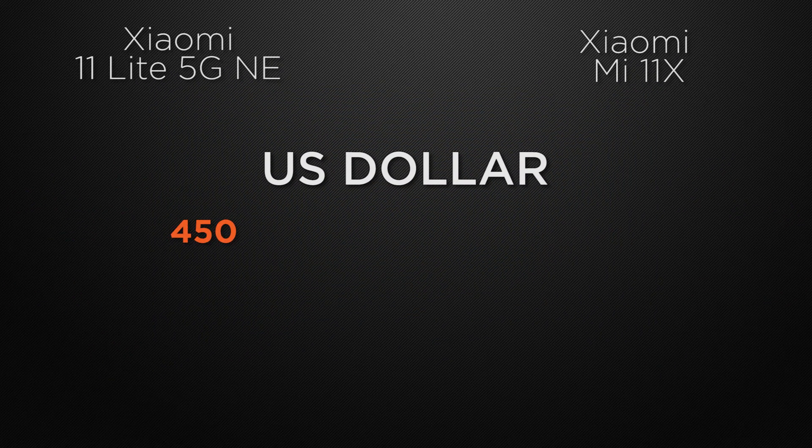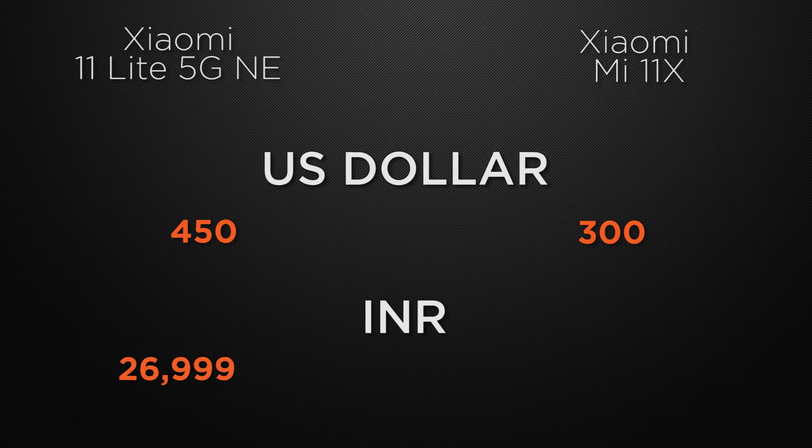Moving to prices, in the international market the 11 Lite is around 450 US dollars whereas the 11X is available from 300 US dollars. In the Indian market, both the 11 Lite and 11X have a starting price of around 27,000 rupees.